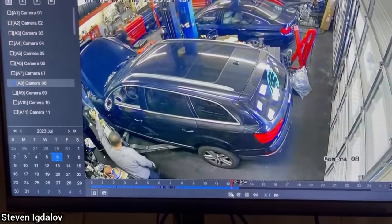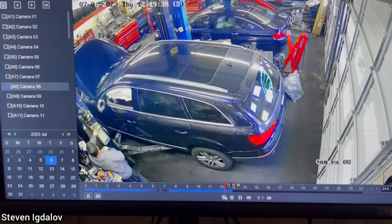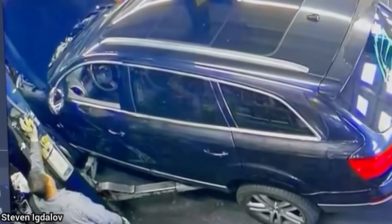This technician had the airbag on a customer's SUV randomly deploy. They later found out that the customer had just recently bought this SUV, which has a salvage title.